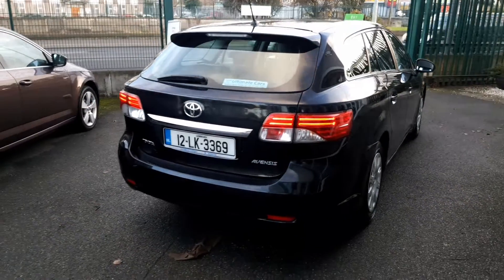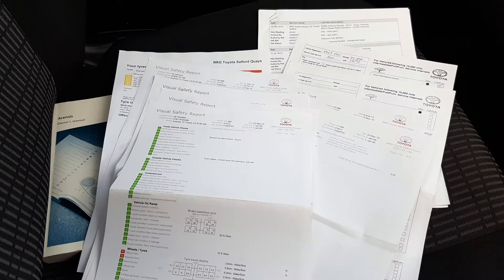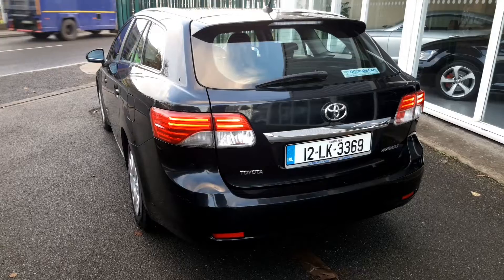This one is an estate so it has a huge boot and comes with all Toyota service history up until 2017 and 3 months warranty. It's been freshly valeted and has climate control, air conditioning and Bluetooth.